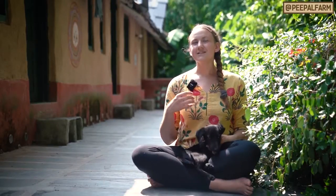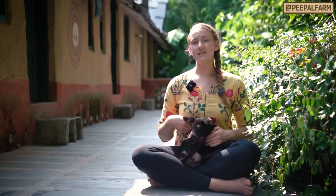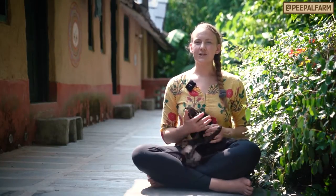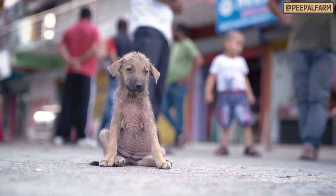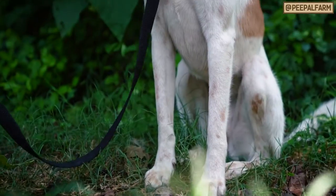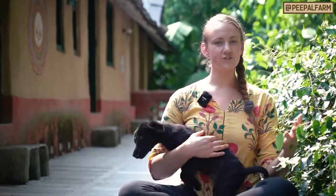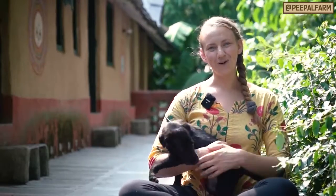I realized it's not because that person doesn't see the dog on the side of the road. It's not because they don't want to help them. They just don't know how to turn that maybe skinny, mangy and sick looking dog into a dog that's beautiful and has a nice coat and seems healthy. That's why I want to show you how we take an animal from the street and turn them into a beautiful, adoptable dog.